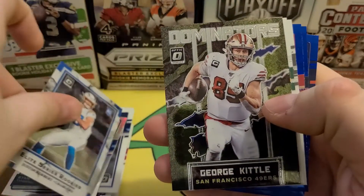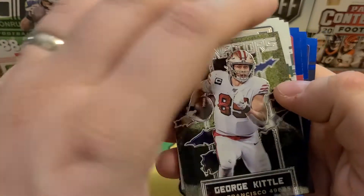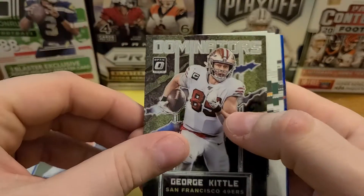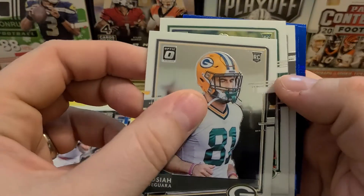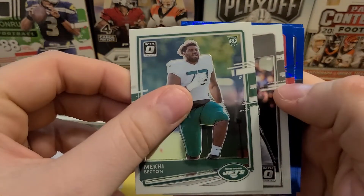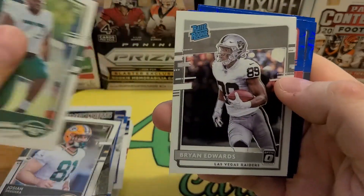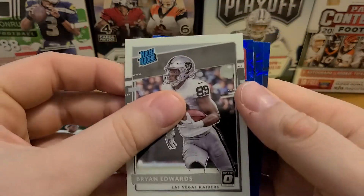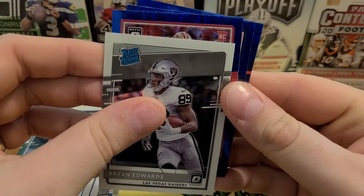Then we got a George Kittle Dominators insert, and looks like probably Josiah — yeah, so that's a tight end for the Packers. Micah Beckton, lineman for the Jets. And looking like Brian Edwards — yep, Brian Edwards. I don't think I've opened up enough of this stuff; I'm kind of just calling my shots.